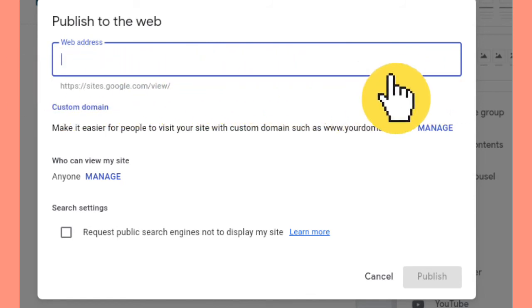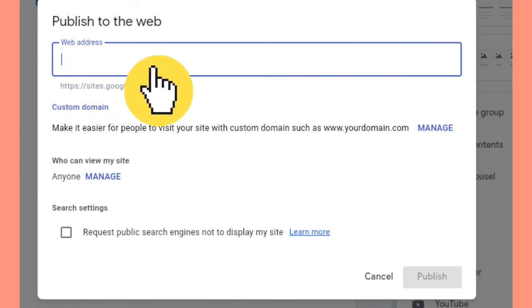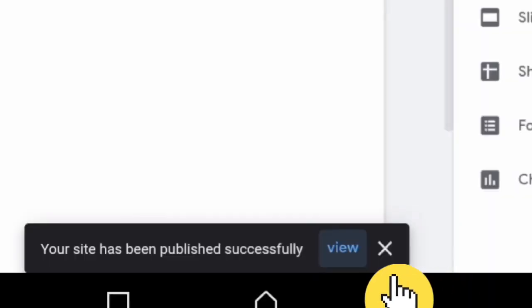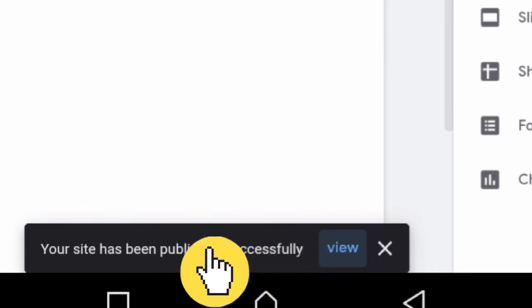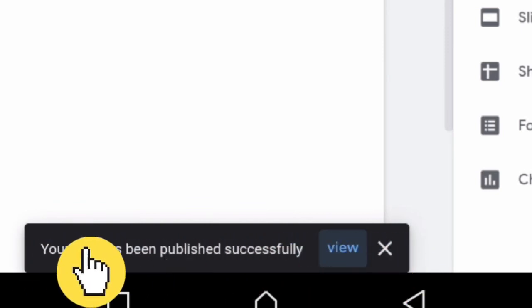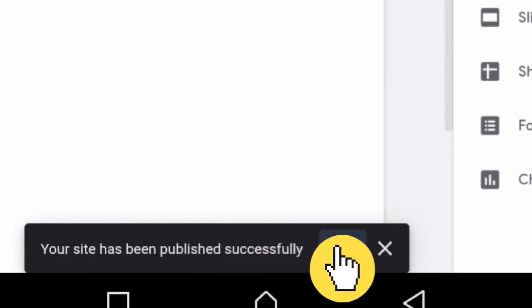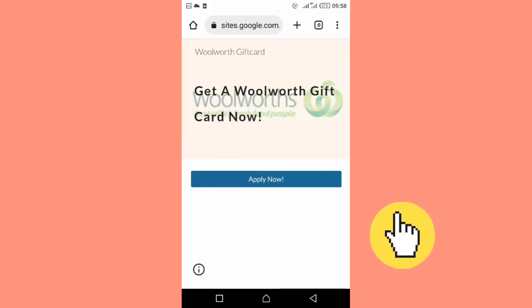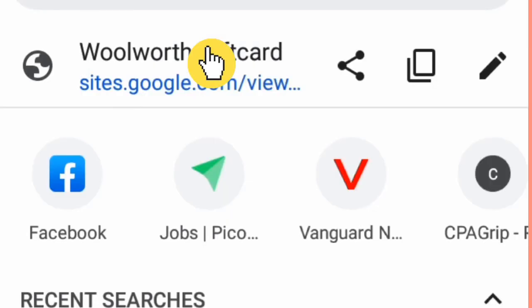Finally, click on Publish and select a name for your website. Some names might not be available, so keep tweaking the name until you find an available option. Click Publish again and you'll receive a message saying your site has been published. Click View to see your website. Now copy the link of this landing page by clicking the search bar and selecting the copy icon. We have now copied the link and can start promoting it to people and earning money.